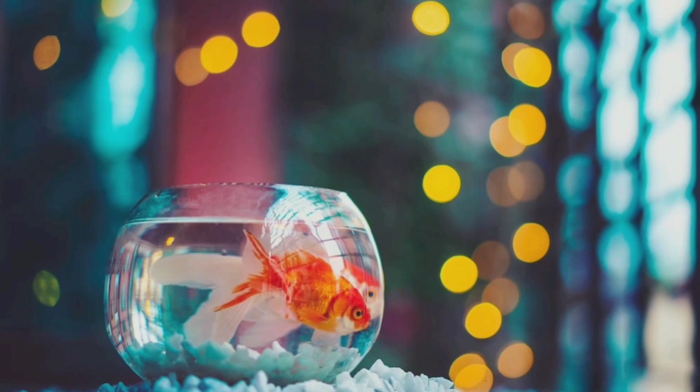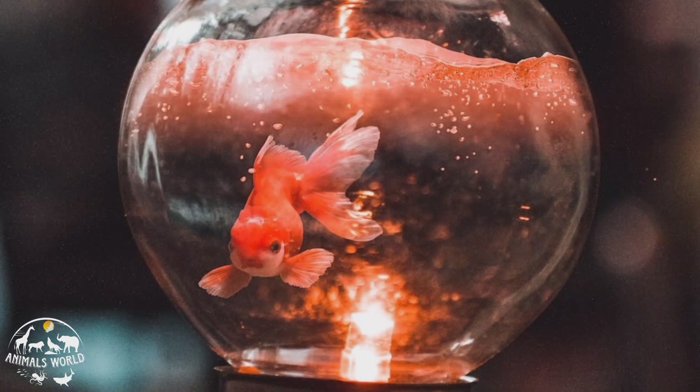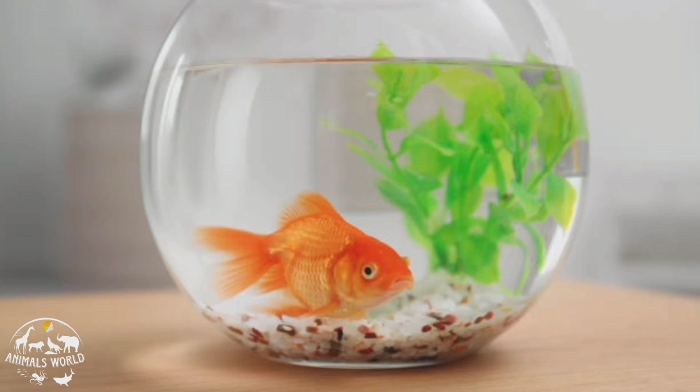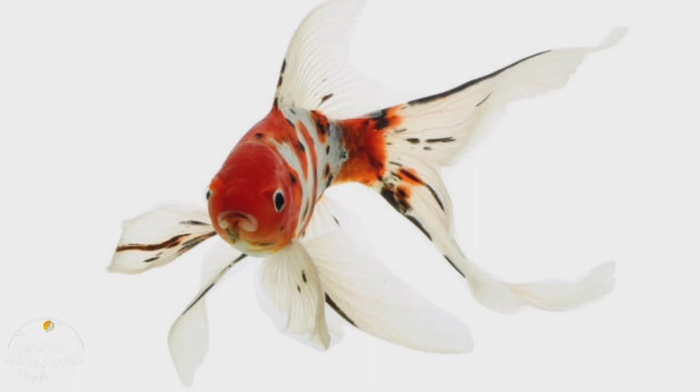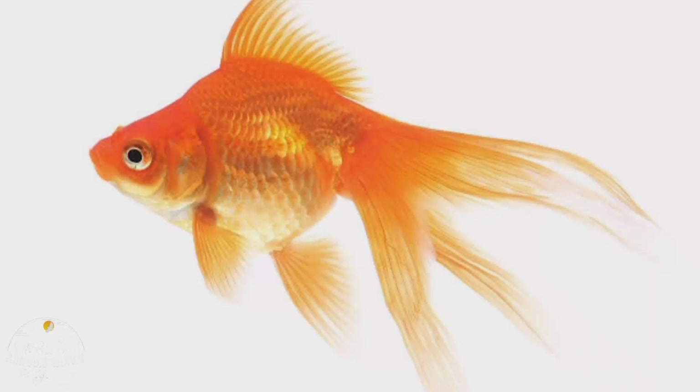Goldfish are one of the most popular types of pet fish. They are known for their bright colors, unique body shapes, and friendly personalities. Goldfish come in a wide range of colors including red, orange, yellow, and black, and can grow up to 12 inches in length depending on the species. They are hardy fish and can survive in a range of water conditions, but they do require regular maintenance to keep their tank clean and healthy. Goldfish are social creatures and can be kept in groups or pairs, but they do require a larger aquarium than some other popular pet fish.